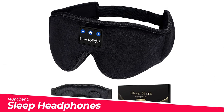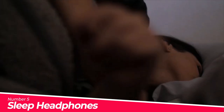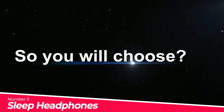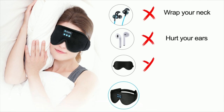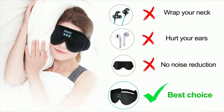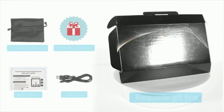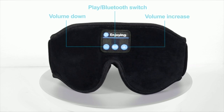Number 5: Sleep Headphones. The latest 3D eye mask for sleeping — based on ergonomics, the LC Dolita Sleep Headphones Bluetooth Sleeping Mask is perfect for your face. The contours of the eye area are deeper and your eyes can move freely with zero pressure. The new 3D eye mask perfectly solves the tightness of traditional silk eye masks, bringing comfortable and long-lasting sleep, with an adjustable strap that won't tangle your hair.